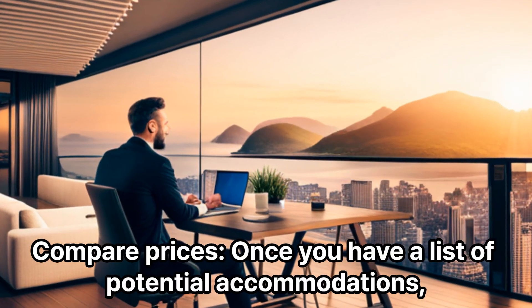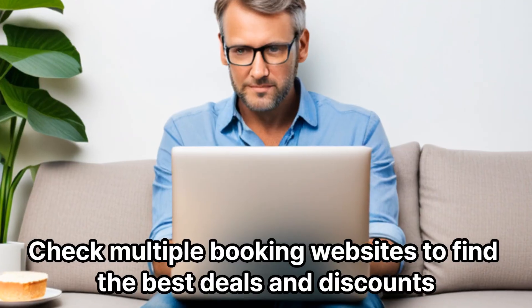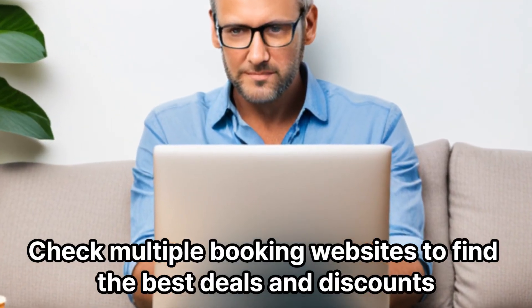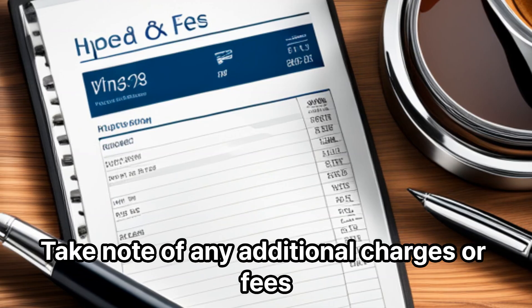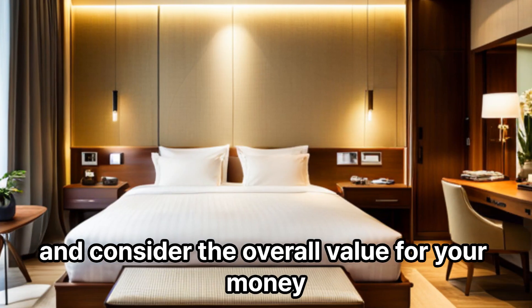Compare prices. Once you have a list of potential accommodations, compare their prices. Check multiple booking websites to find the best deals and discounts. Take note of any additional charges or fees, and consider the overall value for your money.